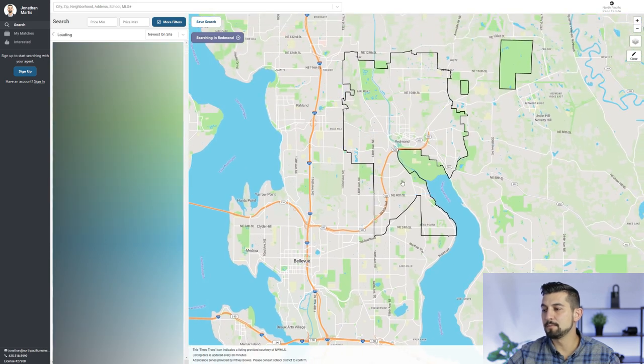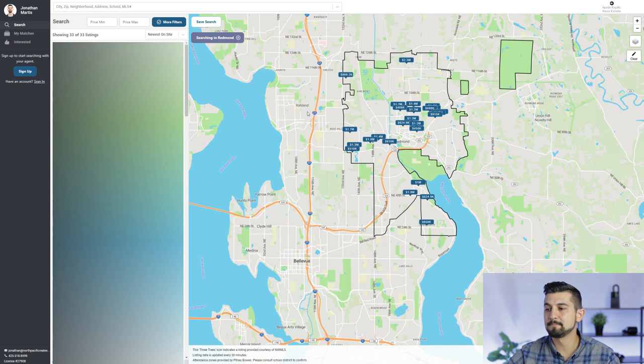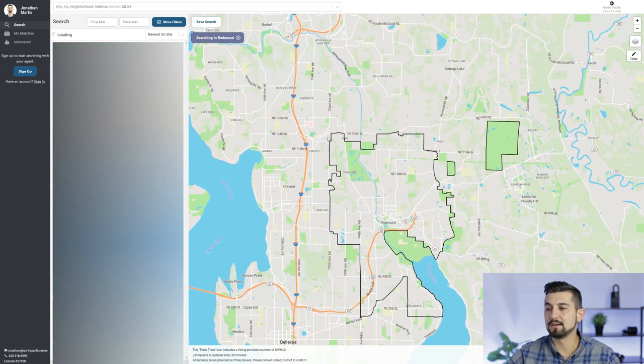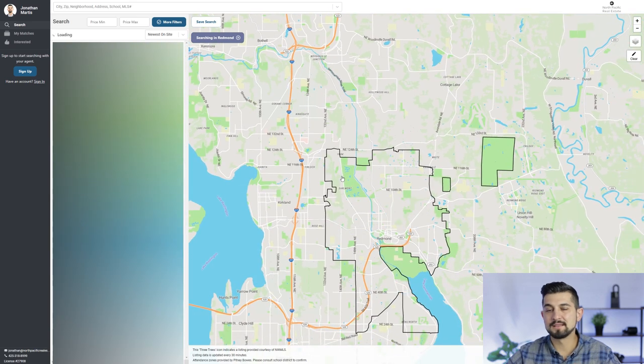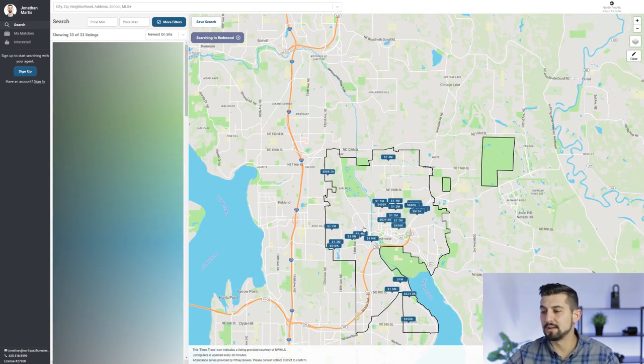South of Redmond is going to be Bellevue. You'll have Sammamish here, and you'll have Kirkland on the west side and in this area as well. So that's an idea of how it's laid out and what cities are near it. Let's look a little closer now.